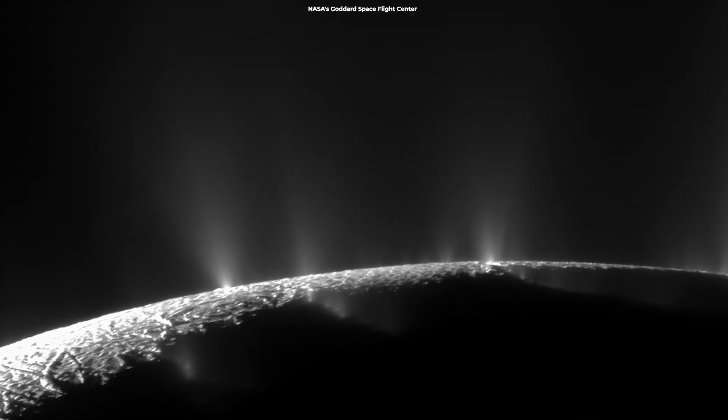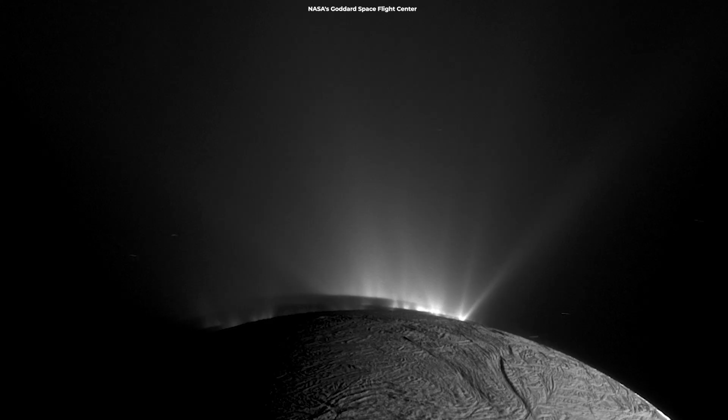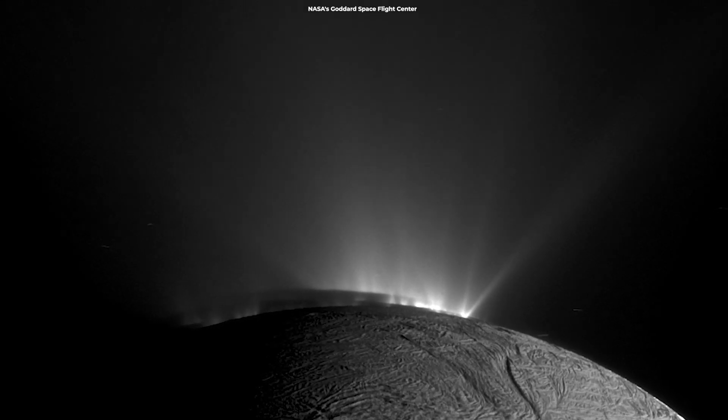Another research a couple of months ago showed Enceladus' ocean is a little less salty than Earth's oceans. This finding also bolstered the possibility of life there.